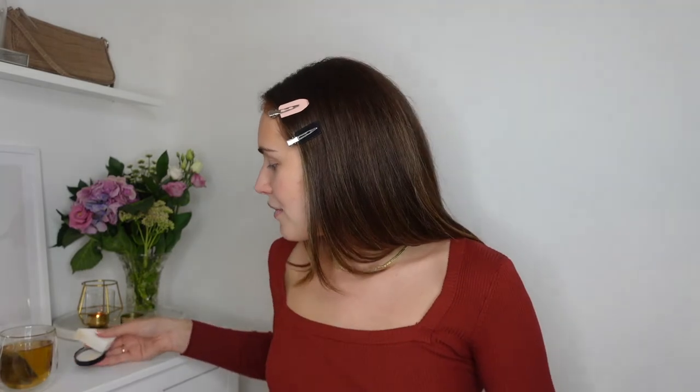Now I'm done with contour, I'm going to go in with the Laura Mercier translucent setting powder. I bought the cutest little mini from Boots — about £12 — and this stuff just lasts me forever, so it's a really handy size to take on nights out. I'm taking my powder on one of these little triangle sponges you can get from Boots for about £1; I absolutely love them for powder.